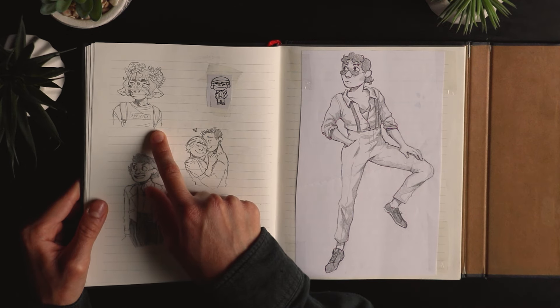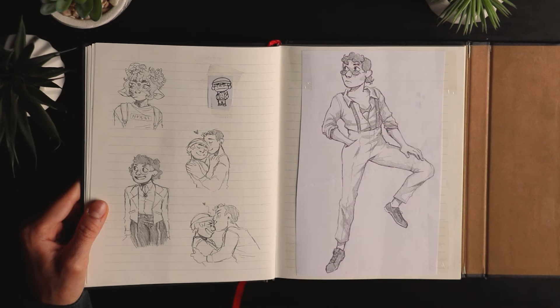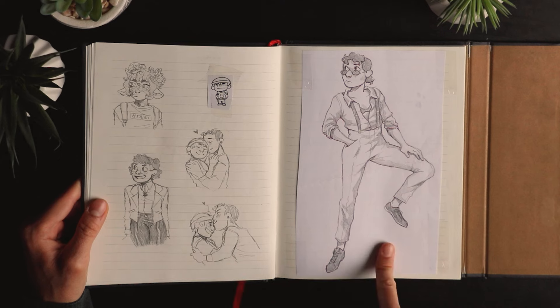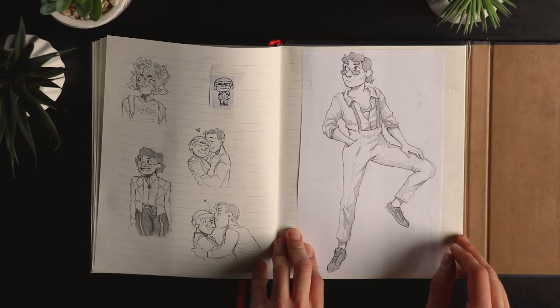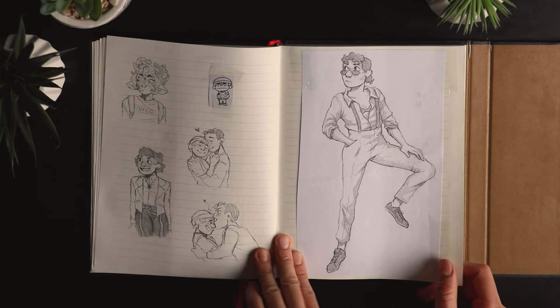That was a character from like an app on my phone — she was cute so I drew her. Eriko and Maurice doing some smoochies. And that's me again — it was at one of my friends' birthdays where we had to dress all elegant, so that's the outfit I had.